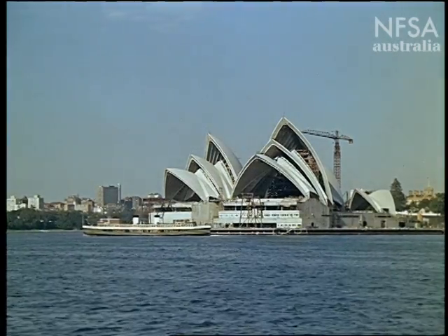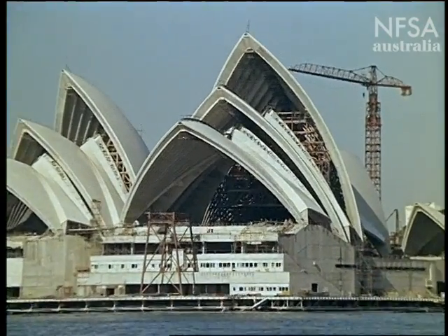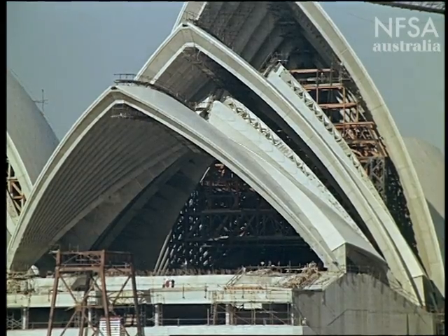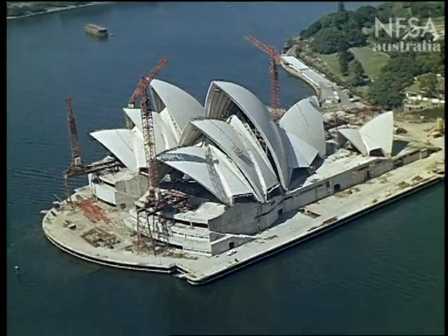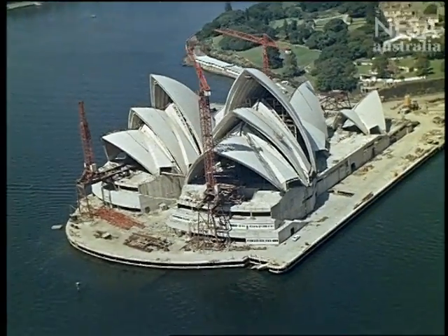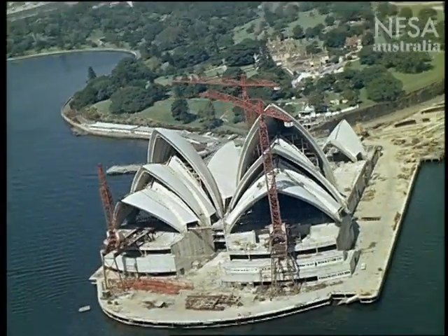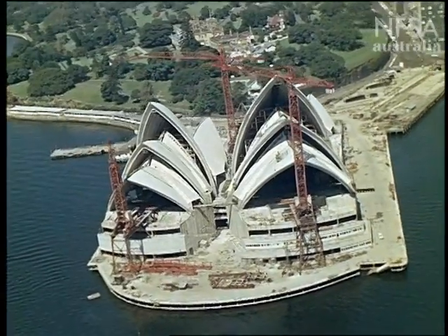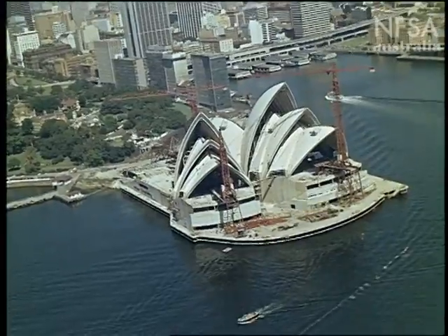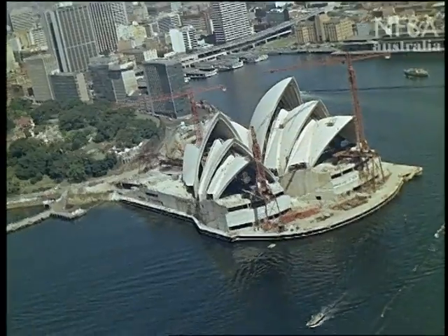Meanwhile, the New South Wales government has appointed a panel of three architects to finish the job. The exterior will remain substantially as Utzon planned it. Of the design he wrote: 'The Sydney Opera House is one of those buildings where the roof is of major importance. It is a house which one will see from above, sail around, because it sits on a point sticking out into a harbour — a very beautiful harbour — and this point is in the middle of a city. People will see it as a round thing, not as a house across a street. One could not have a flat roof filled with ventilation pipes.'